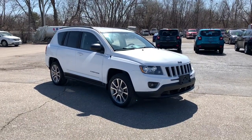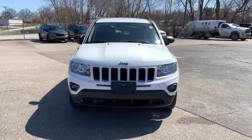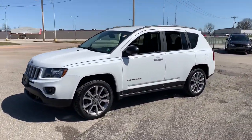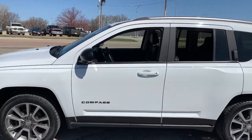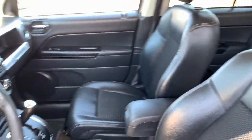You just found the 2016 Jeep Compass. This vehicle still has fewer than 90,000 miles on the clock, so it won't last long. The Compass delivers refined sophistication, versatile SUV capability, the latest safety features and an adventurous spirit. Don't settle for average when you can have excellent. Drive the Compass.